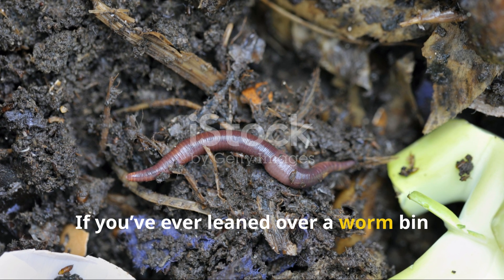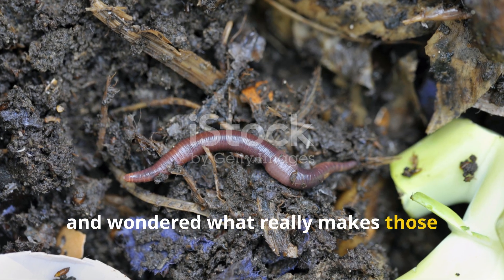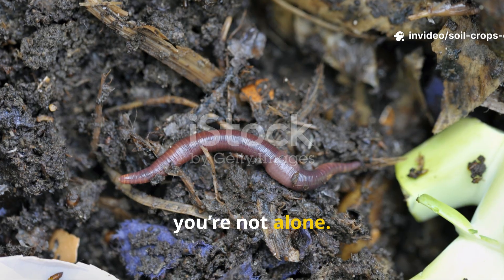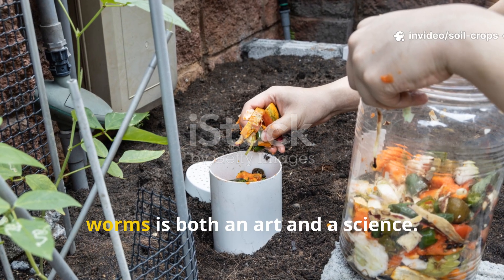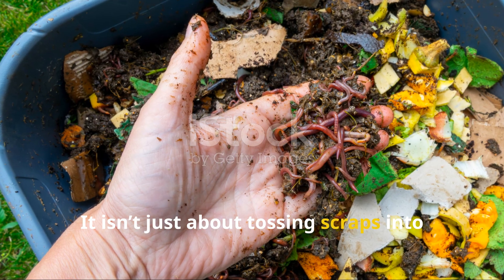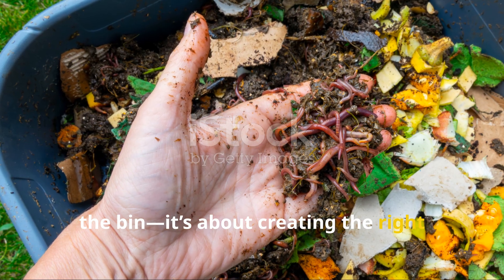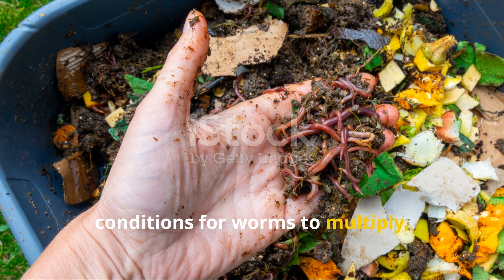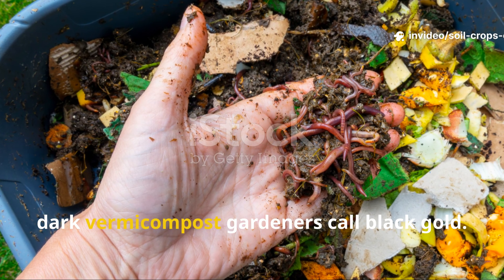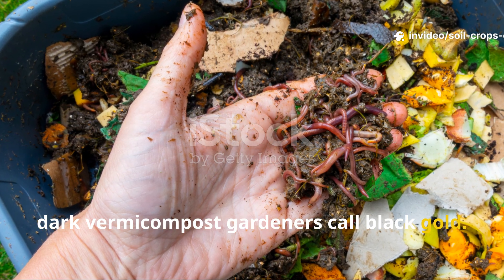If you've ever leaned over a worm bin and wondered what really makes those wriggling compost champions excited, you're not alone. Many gardeners discover that feeding worms is both an art and a science. It isn't just about tossing scraps into the bin — it's about creating the right conditions for worms to multiply, break down waste, and transform it into that rich, dark vermicompost gardeners call black gold.